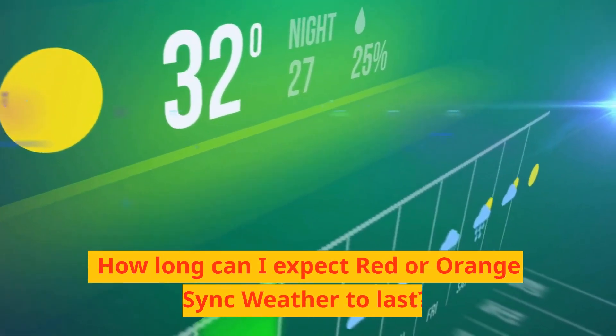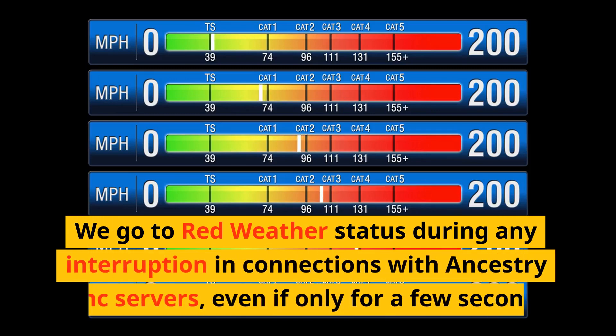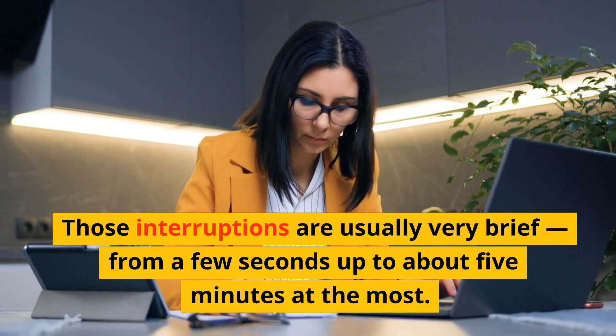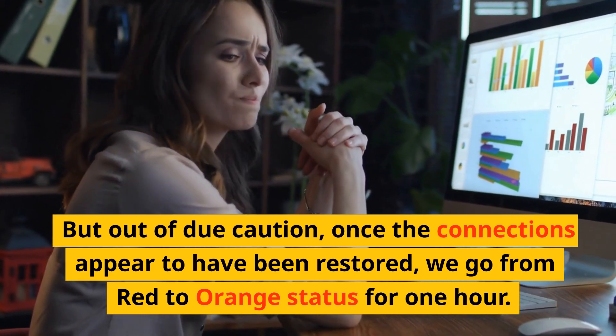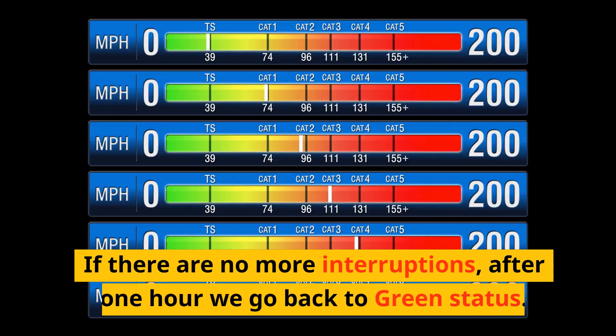How long can I expect red or orange sync weather to last? We go to red weather status during any interruption in connections with Ancestry Sync servers, even if only for a few seconds. Those interruptions are usually very brief — from a few seconds up to about 5 minutes at most. But out of due caution, once the connections appear to have been restored, we go from red to orange status for one hour. If there are no more interruptions, after one hour we go back to green status.